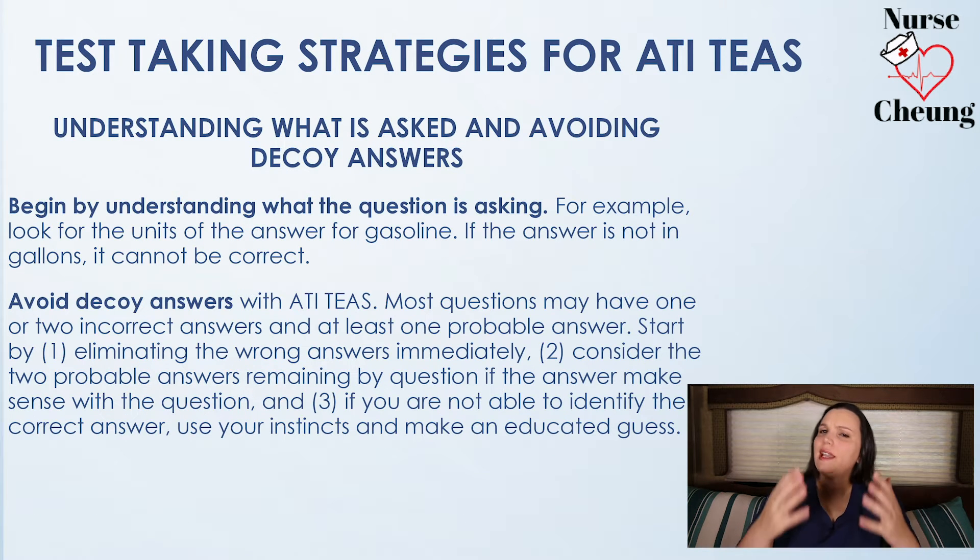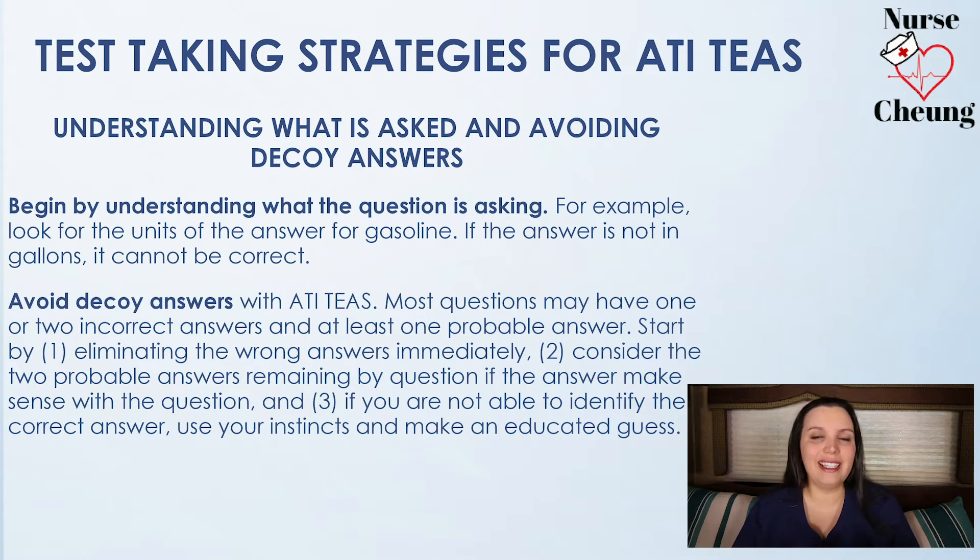My next tip is to understand what exactly the question is asking and make sure that you avoid those decoy answers that the TEAS places in there. For example, if a question is about gasoline, you're looking for an answer that has gallons in it, not liters or miles per hour. If it's specifically about gasoline, you're looking for an answer in regards to gallons. Most questions may have one to two incorrect answers, at least one correct answer, and then one probable answer.